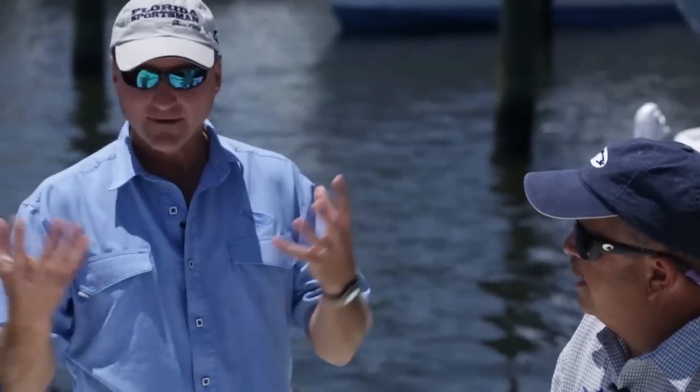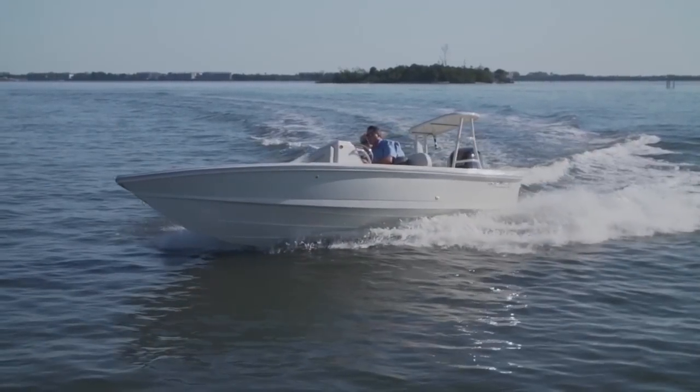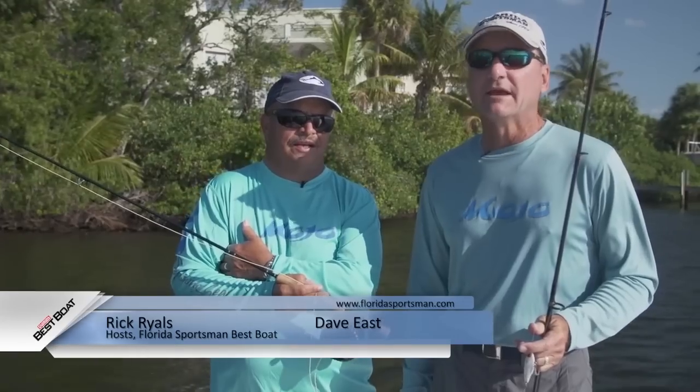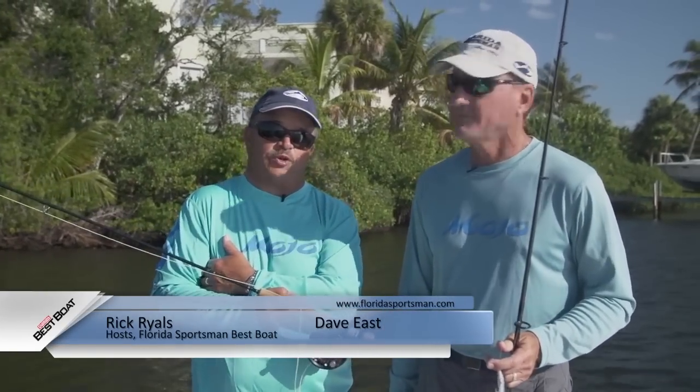They'll be conducting walk-throughs, test drives, and reviewing key features, all to help you decide if this is the best boat for you. Welcome to this edition of Best Boat. I'm Dave East, boating editor of Florida Sportsman Magazine. And I'm Captain Rick Riles, program director of Florida Sportsman Radio Network. Today we're going to be looking at three flats boats.